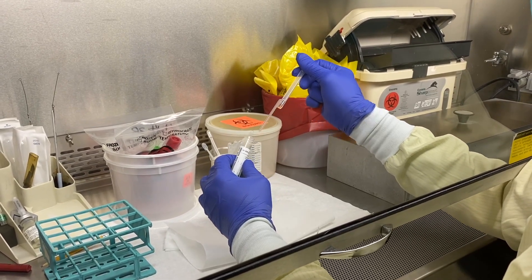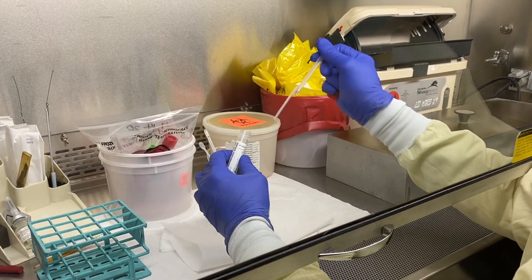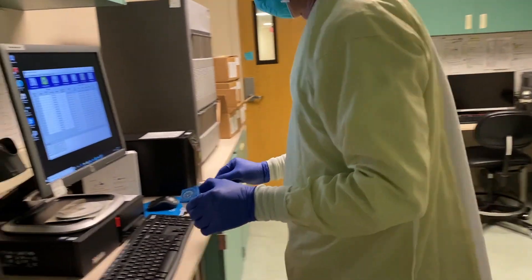Unfortunately, we can't test everybody because of the bottleneck in the testing system. We are limited by either the collection kits or the testing kits — if either one is in short supply, our testing comes to a standstill. So we're reserving our in-house testing for the most critical patients. COVID tests for outpatients are being referred out; they're being quarantined at home, shelter in place, so it's not as critical for them to have results back within the hour.